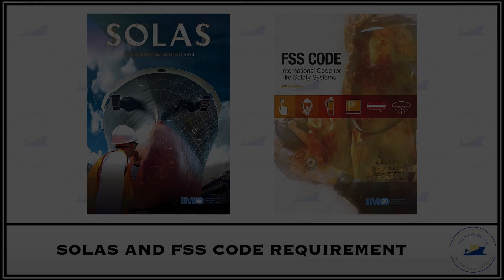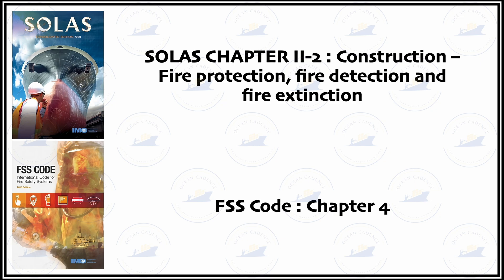These requirements are set aside in SOLAS Chapter 2 Part 2 — that is the construction of fire protection, fire detection and fire extinction systems — and also part of the FSS Code Chapter 4. The portable fire extinguishers in terms of numbers, quantity and spares have certain regulations that we have to comply with when we keep these extinguishers on board.